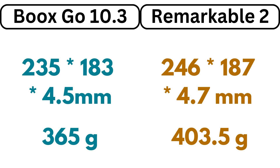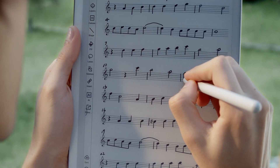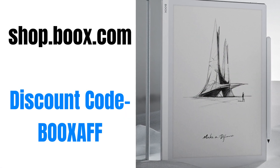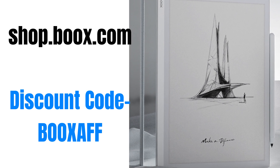It's impressive that Onyx Books was able to do this with the battery being 3,700mAh, which is the same as that of the Note Air 3. It has 4GB of RAM, 64GB of internal storage, and runs on Android 12. It is priced at $379, and you can order it now from the Bookshop. Use the code 'Books app' for a small discount.